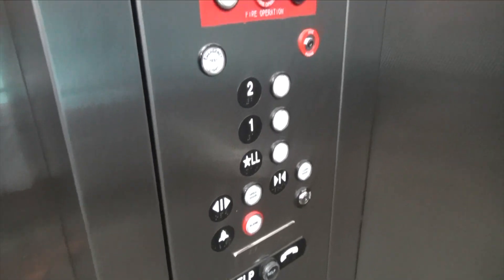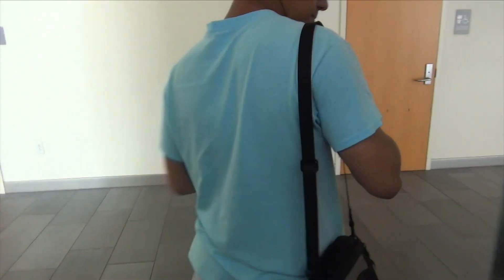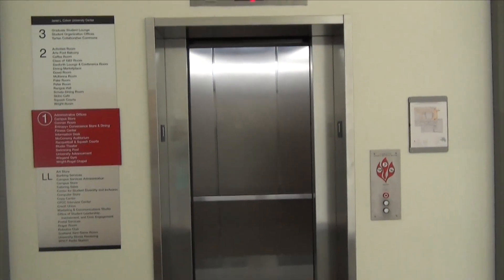Stainless steel car. Just encrypt traditional fixtures. This is a nice one. It's a submersible pump. Could have easily been made glass too.